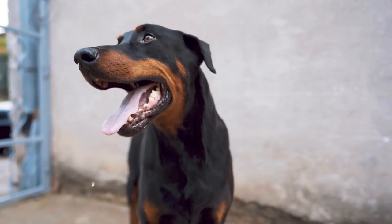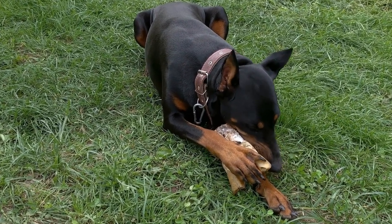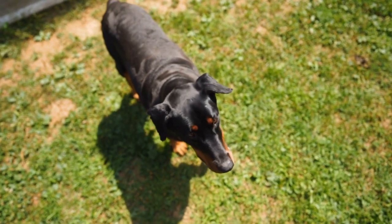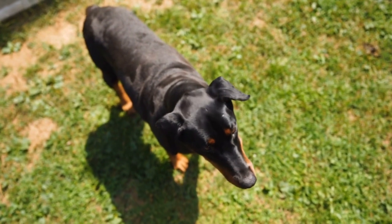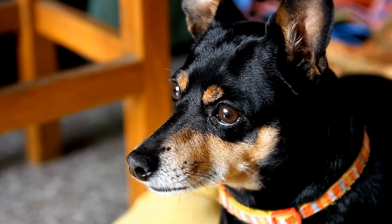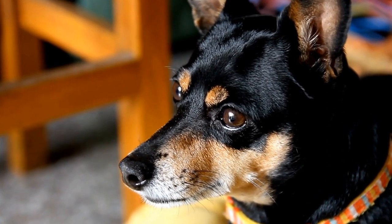Professional Grooming. While Doberman Pinschers generally require minimal grooming, some owners may opt for professional grooming services. A professional groomer can provide additional grooming services such as nail trimming, teeth cleaning, and expressing the anal glands. They can also provide guidance on any specific grooming needs based on your Doberman's individual requirements.